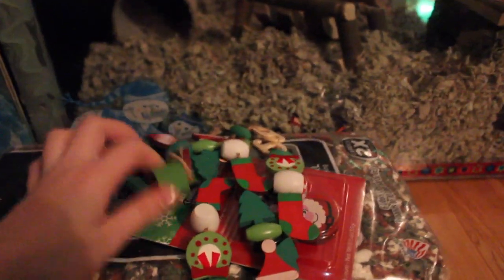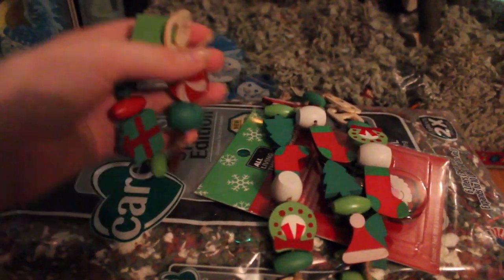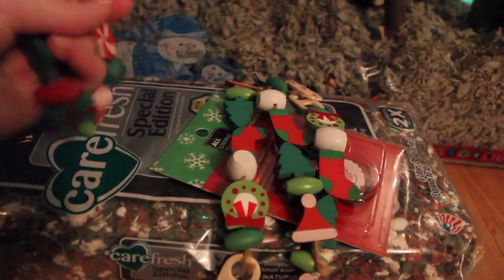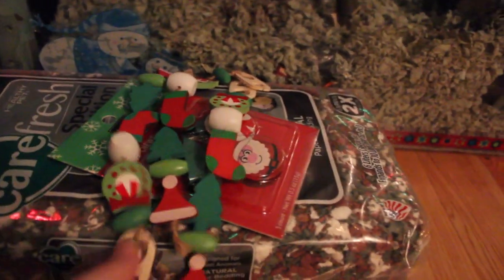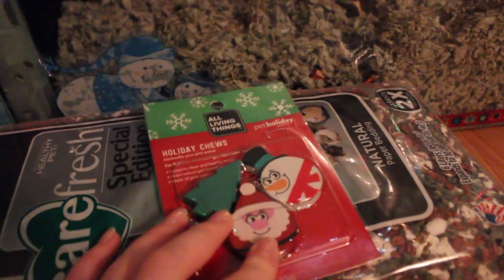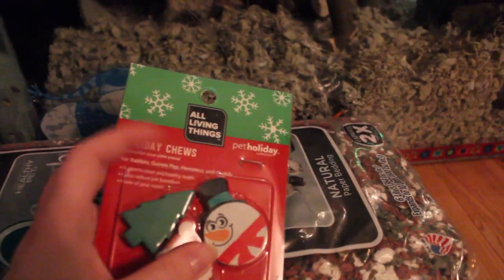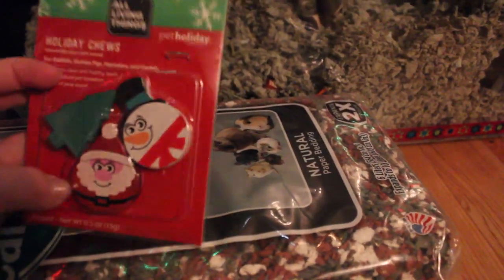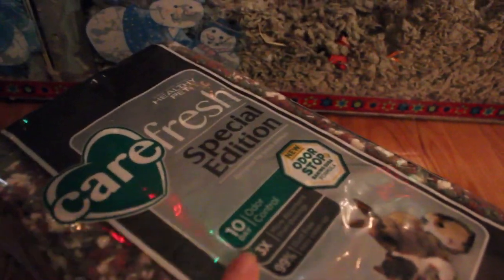Then there's this chew — it kind of looks like a bracelet but it's a chew with different things on it like candy and a present shape. I got one of those. And then there are three of these kebab-type chews — I have to figure out how to hang these. I also got three of the All Living Things holiday chews, one for each hamster: a Christmas tree, a Santa, and a snowman shape.